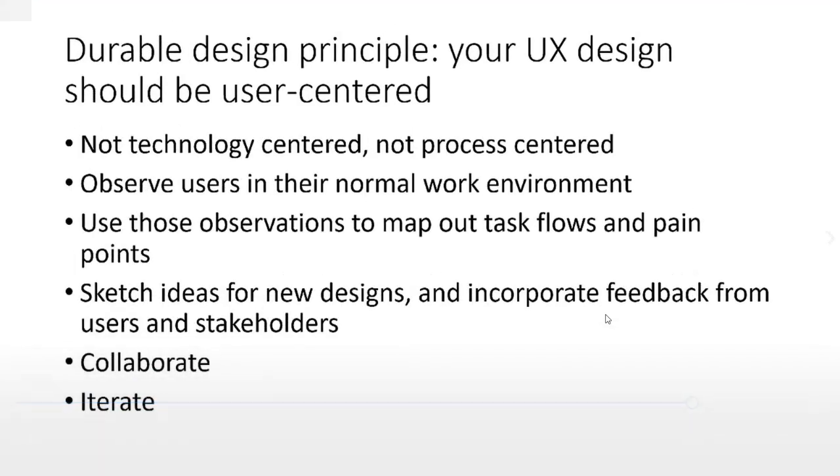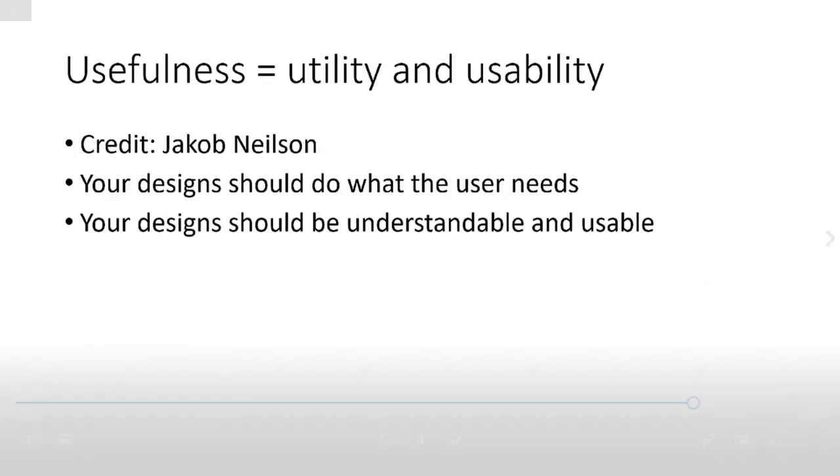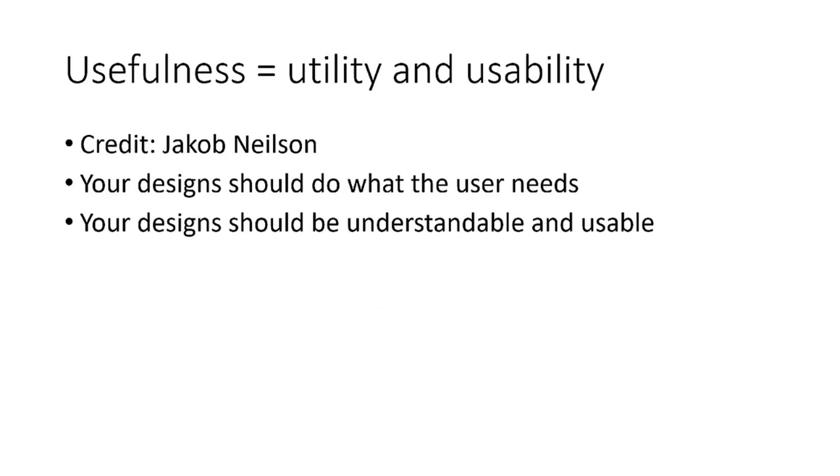You do want to iterate through the design process because the first idea you come up with will probably not be your best. Usefulness combines both utility — that the app does what it needs to do — and usability — that it's approachable and users are able to figure out how to do what it will do for their jobs. As Jakob Nielsen of the Nielsen Norman Design Usability Consulting Group put it, your design should do what the user needs, but by itself that's not enough — the design should also be understandable and usable. When you put both together, you've got useful software.